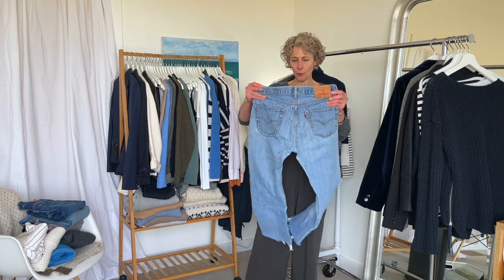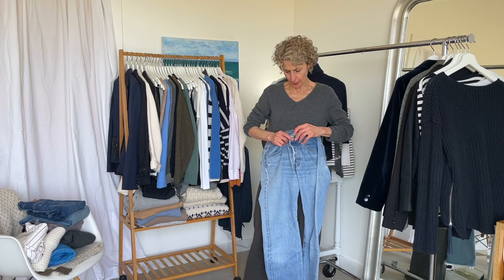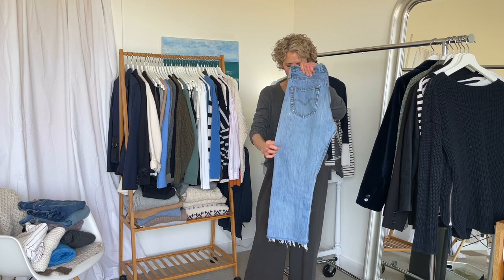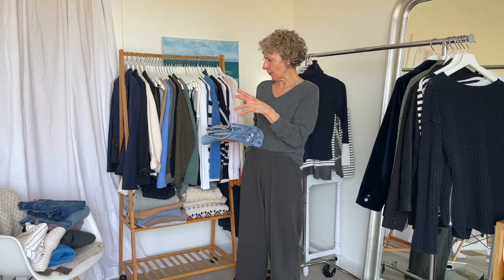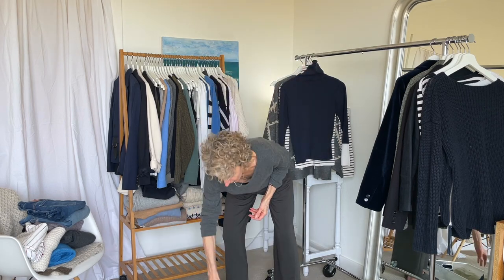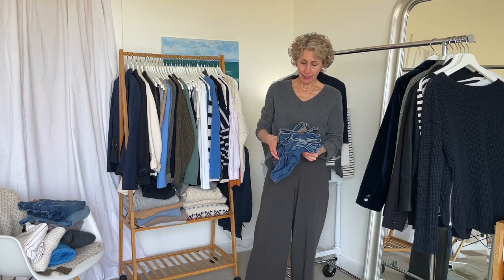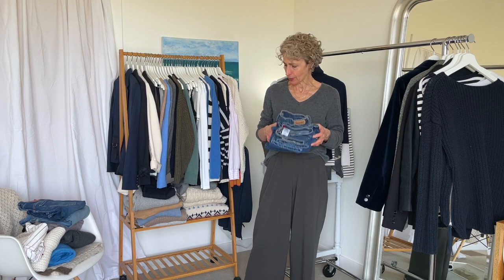These are the 501s that are really oversized. I had to add a second button so they'd be a little more snug and I still need to cinch them with a belt, but I actually really love them. I wore them to a baby shower with a cute little pair of heel booties and a blazer recently and felt good in that. So I'm going to keep those and just keep wearing them. There are a couple more pairs of Levi's I need to try on — I'm going to make that decision off camera.